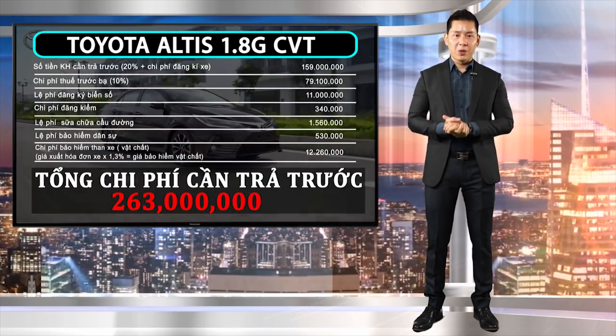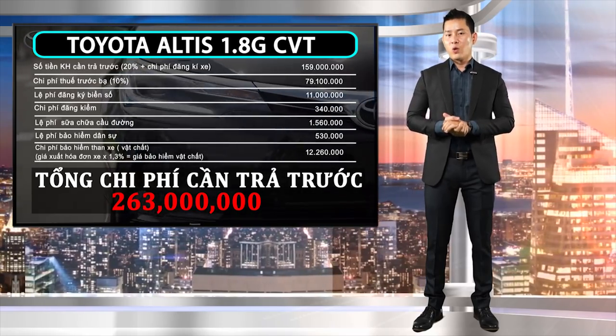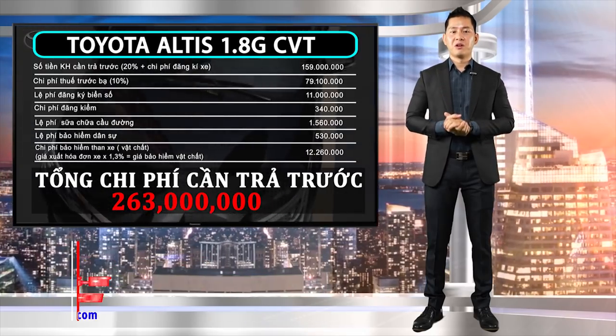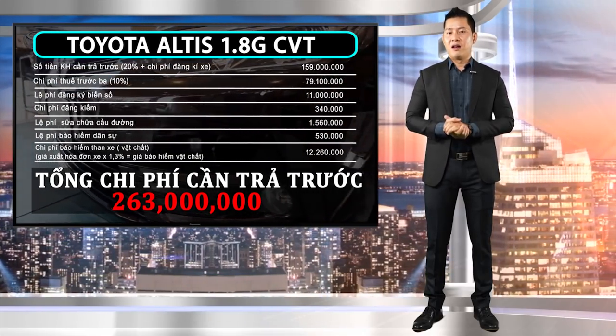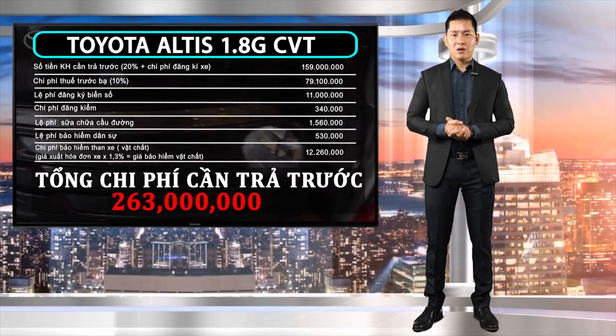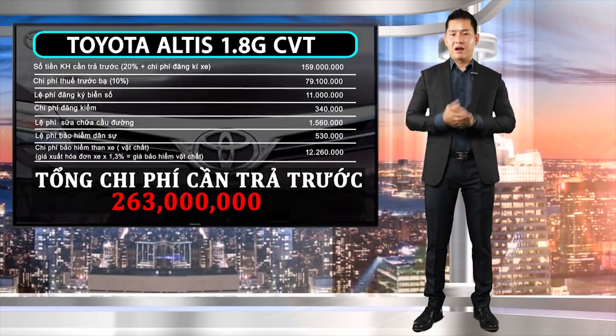Giá xe còn giảm xuống rất nhiều khi được khấu trừ khuyến mãi. Quý vị hãy liên hệ trực tiếp 0911 554455 để được Thế Sơn tư vấn trực tiếp. Và bây giờ là bảng tạm tính chi tiết tiền gốc, lãi hàng tháng cũng như hồ sơ giấy tờ khách hàng cần chuẩn bị.